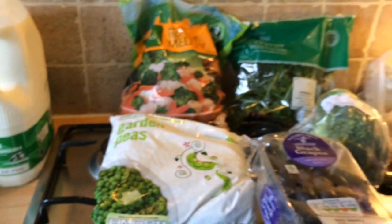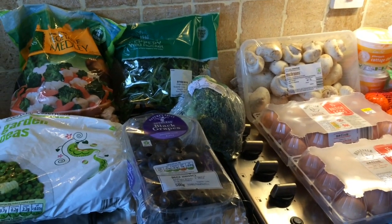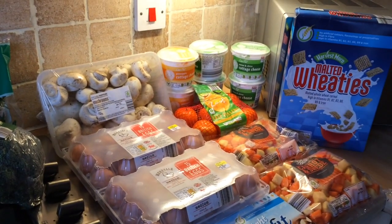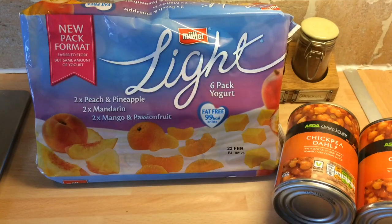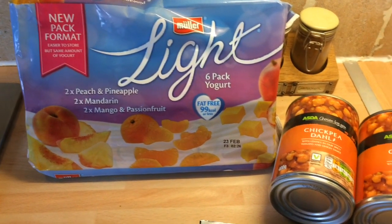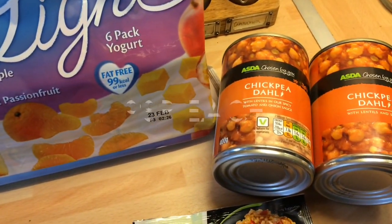So that is everything from Aldi — just to give you a quick overview. Now I'll show you a few bits that we got from Asda — only a couple of items, just things we'd only gone in for that we can't get anywhere else.